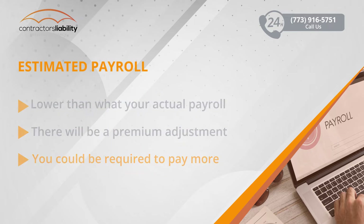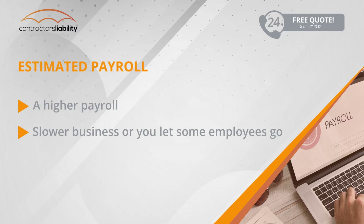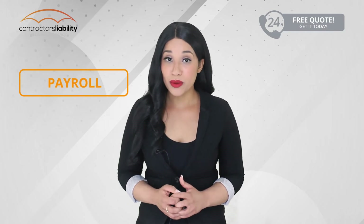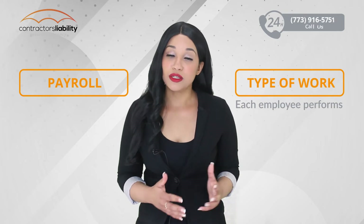In reverse, if your payroll was estimated much higher than your actual payroll — because business was a little slower or you let a few employees go — your premium adjustment could mean that you will pay less than what was originally estimated. It is also very important to remember that besides your payroll, they will also audit the type of work each employee performs.